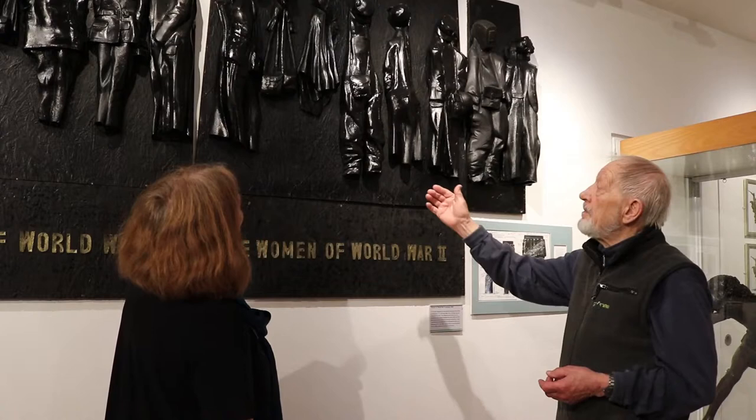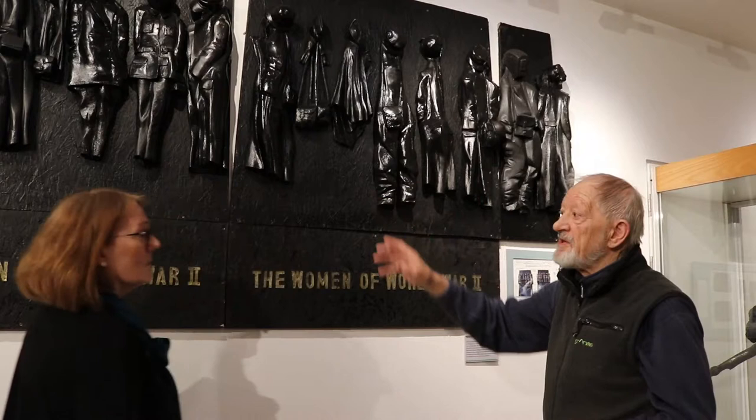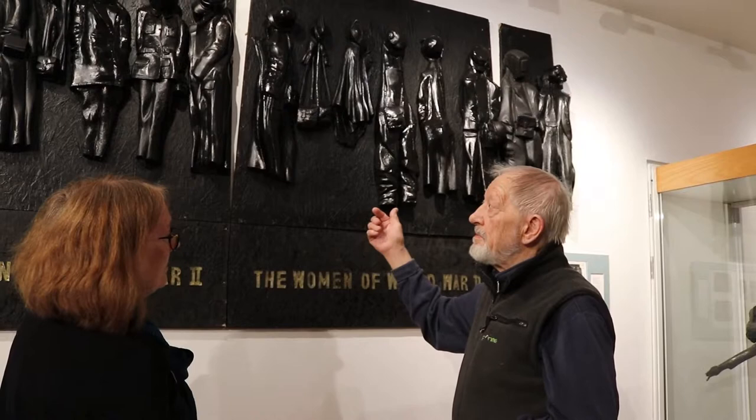Ladies who worked in canteens and in munitions — that's represented by these. The overcoats are generic; they all have similar overcoats. On the actual memorial, if you take your binoculars, you can read the badges.